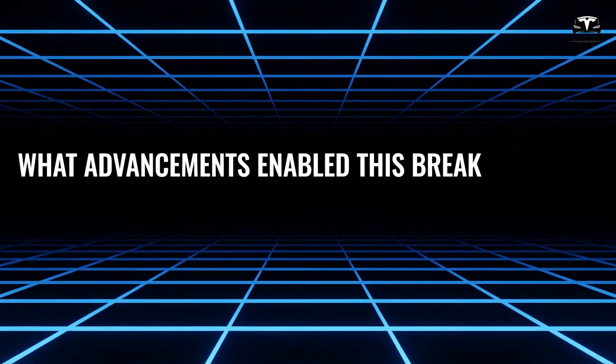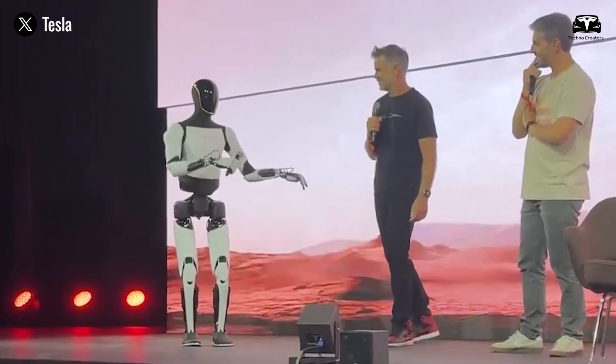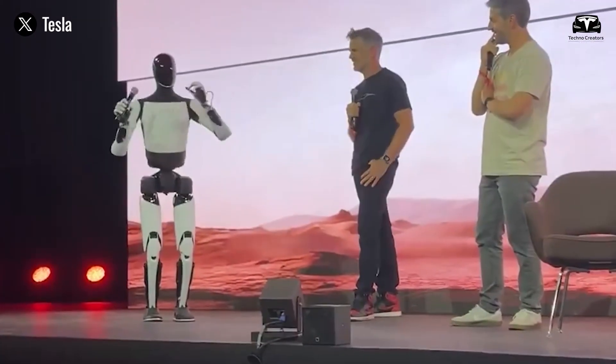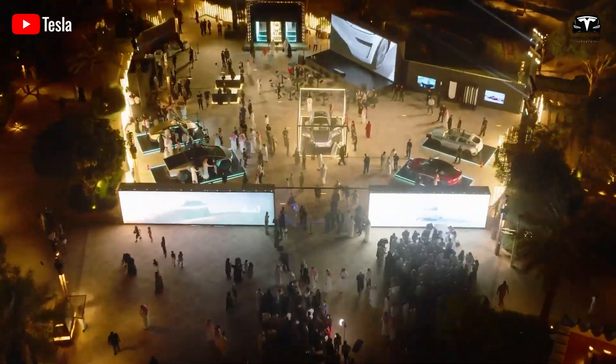What advancements enabled this breakthrough? Can a $10,000 robot truly manage tasks ranging from household chores to industrial work and high-risk rescue operations? Welcome to Techno Creators.